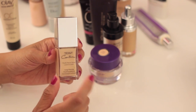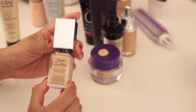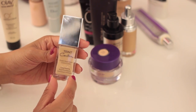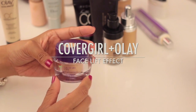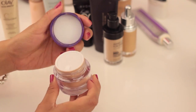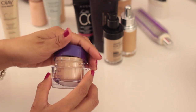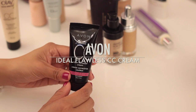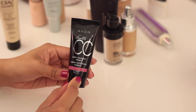The Tone Couture from Givenchy — this is the long-wearing fluid foundation and I really, really like it. It surprisingly holds up really well on my combination skin, so I'm definitely keeping this one. The CoverGirl Plus Olay Facelift Effect Firming Makeup is in Light, which is too light for me, and I haven't even tried it because it's the wrong shade, so I'm saying goodbye.